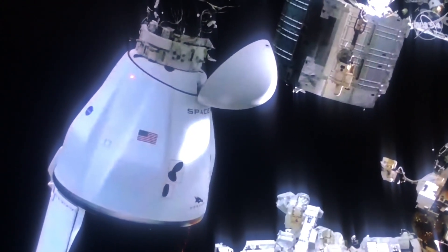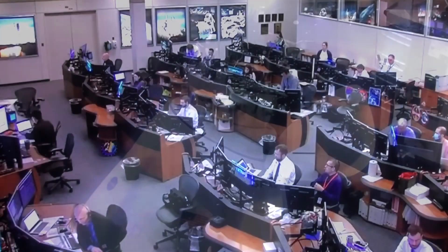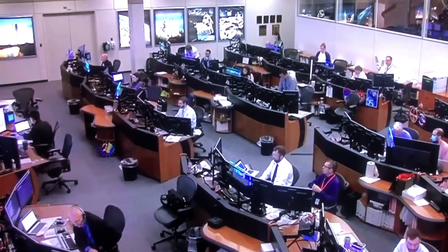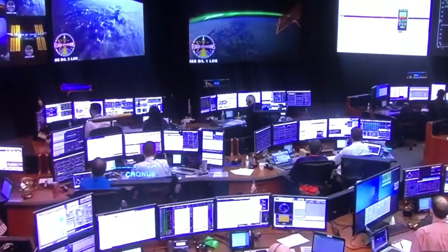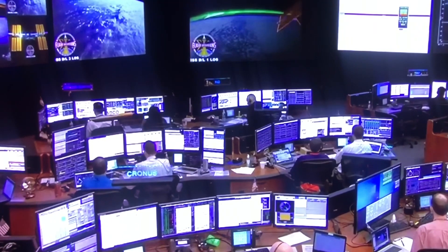Over the course of the next day or two, the astronauts loaded our seeds back into Dragon. And all of the incredible, hardworking scientists at NASA tracked the detaching and the slow re-entry back towards Earth, carrying our seeds.